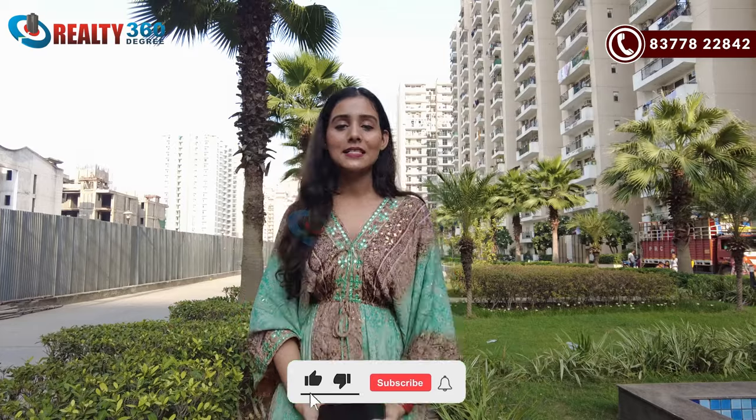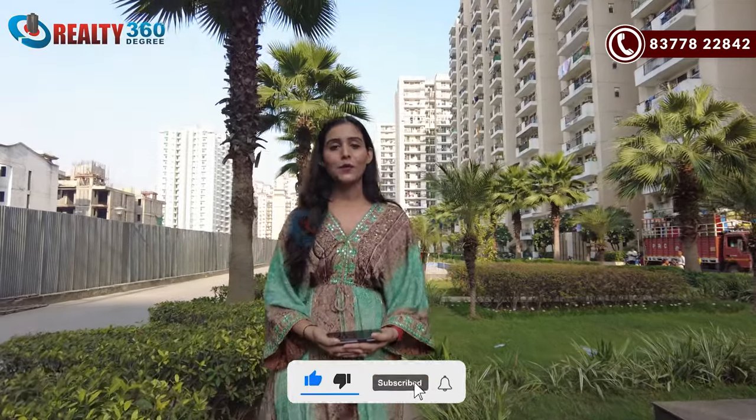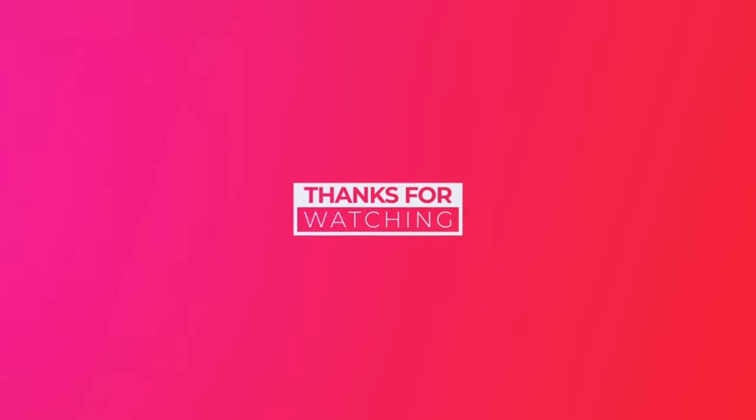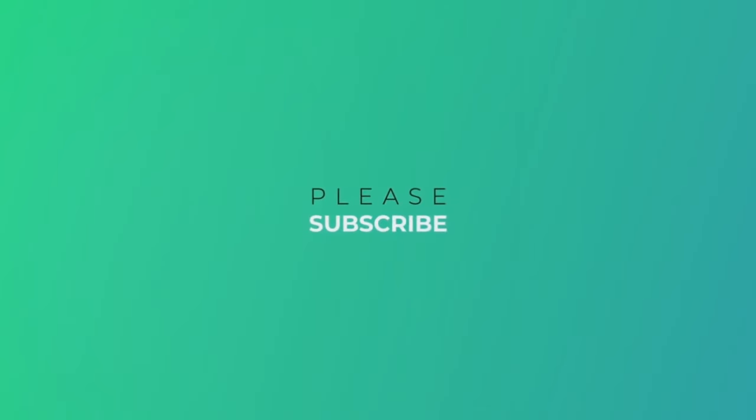Please call us and our team will assist you. I am Jolly Aadha. I will see you in some other video. Till then, bye-bye and see you.